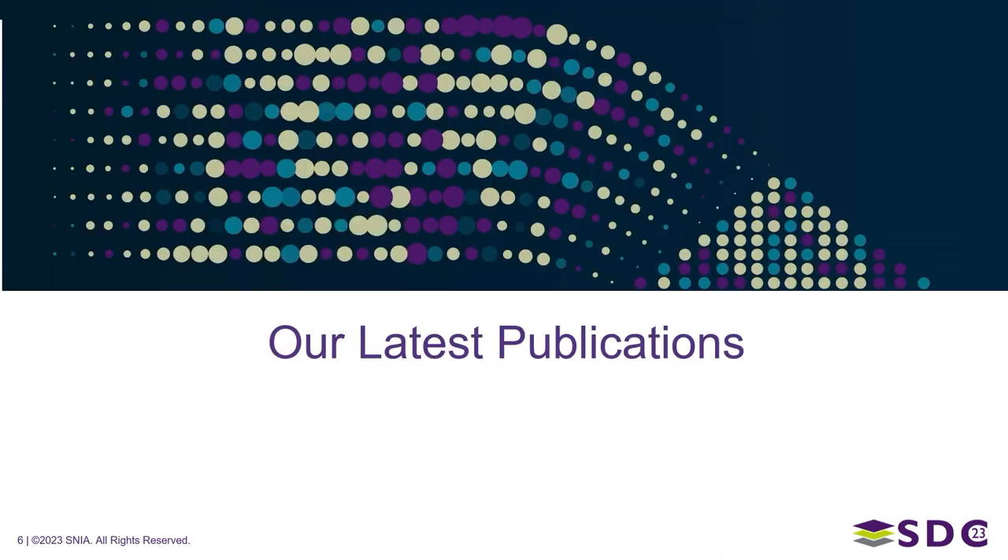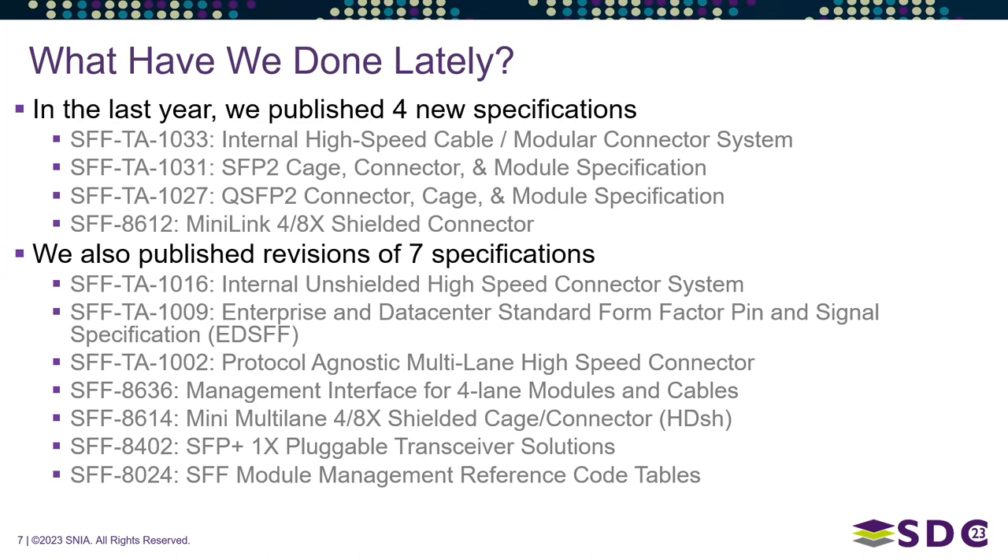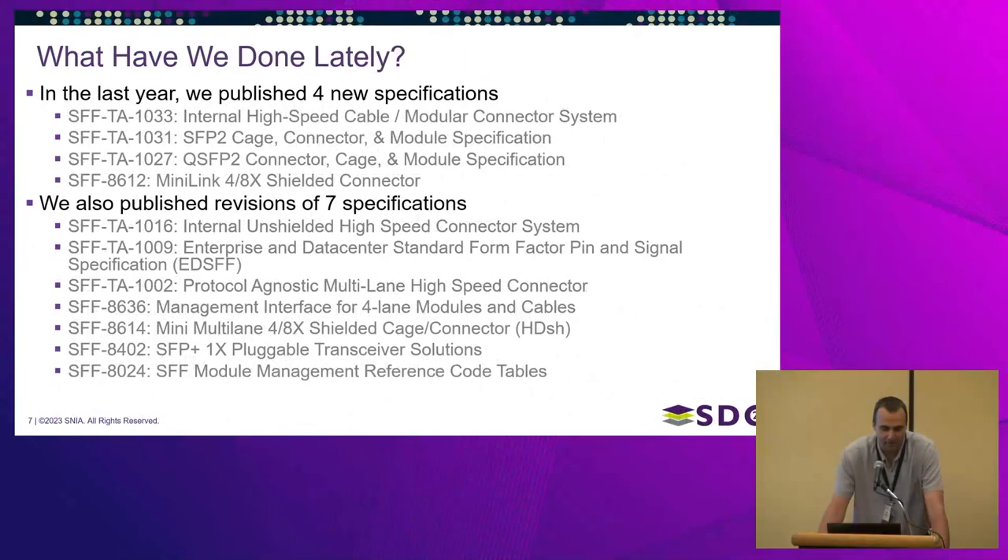So, what have we been doing on summer vacation? In the last year we've published four new specifications: SFF-TA 1033, 1031, and 1027. Paul is going to go through in more detail what each of those specifications does, their applications, and the changes made.